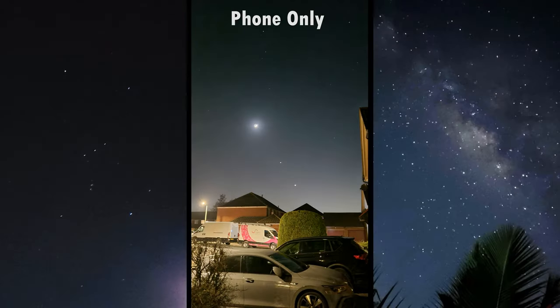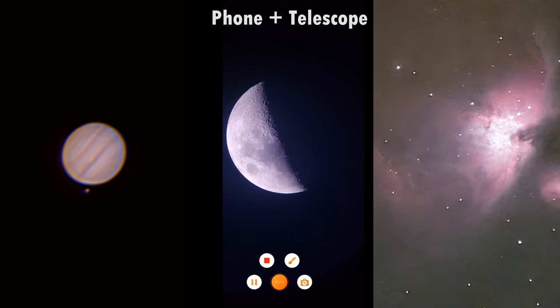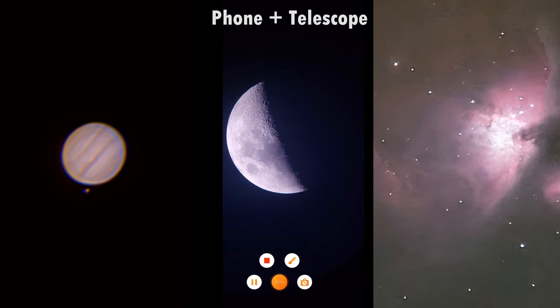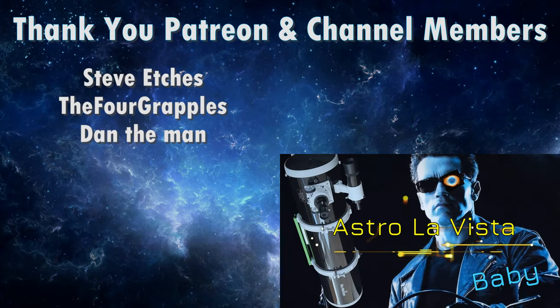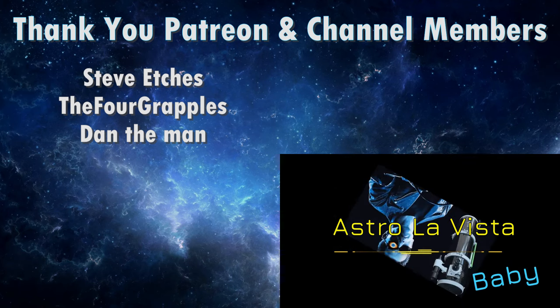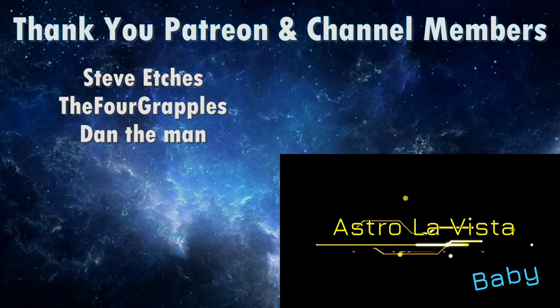If you have a reasonably good Android or iPhone, you can not only take photos of the constellations and the Milky Way, but if you have access to a telescope you can image the planets, the moon, and even some deep sky objects. A big thank you to my Patreon and channel members — for everyone else, please like, subscribe and hit that bell notification to see more videos.